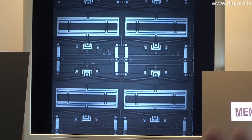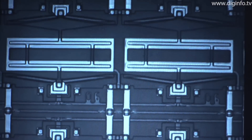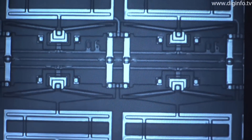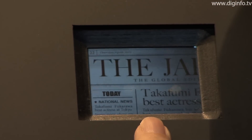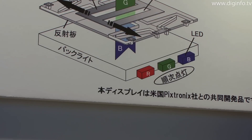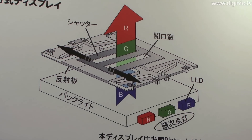In this display, each pixel has a MEMS Shutter that opens and closes at high speed. This adjusts the picture brightness by controlling the light volume. Pictures are displayed by switching sequentially to the light from red, green, and blue LED backlights.